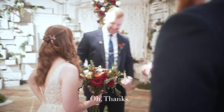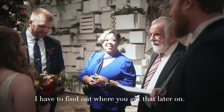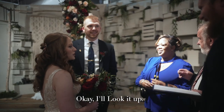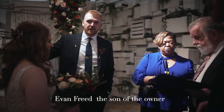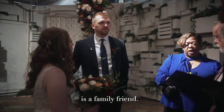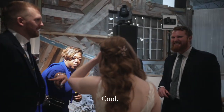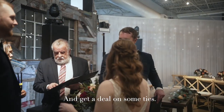Man, I love that tie. Isn't it everything? I've got to find out where you got that later on. I'll look it up. Evan Creed, the son of the owner — he's going to be on the premises. So when you just ask him, he'll just sit right here. I'll see if I can rub elbows with him and get a deal on some ties or something.